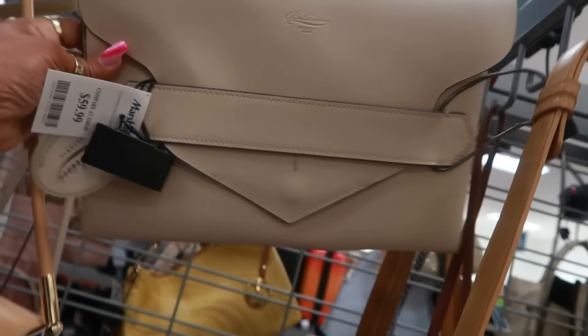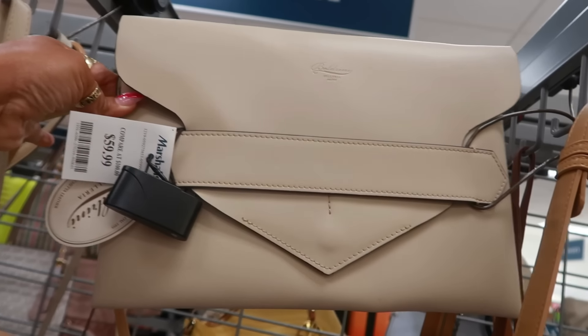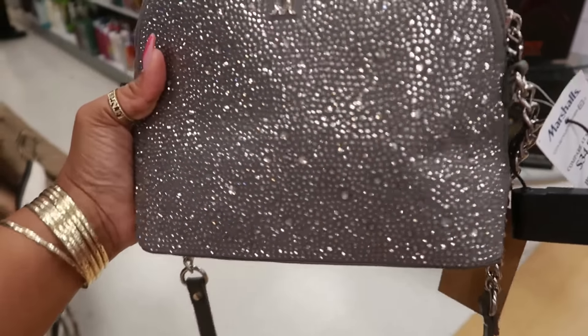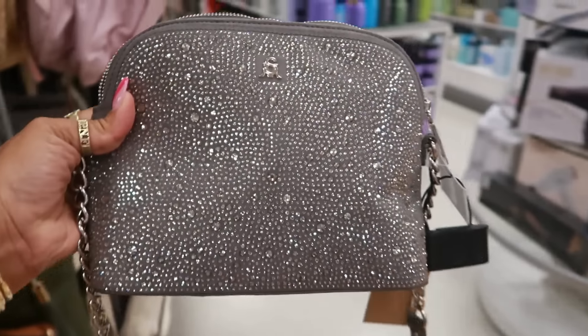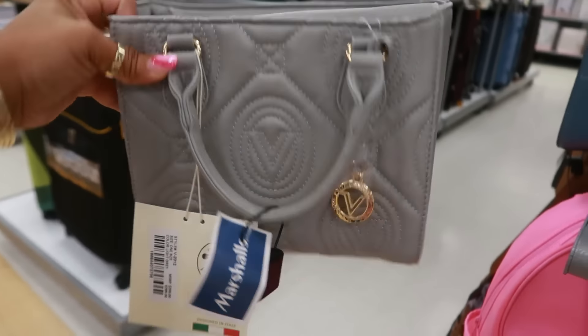Look at this — I haven't seen this Boldrini. It kind of looks like an envelope. That's cool — for $60.00. Oh, look at this bedazzled Steve Madden for $35.00. It's only on one side, but it's cute. The Valentino Orlandi is $25.00 — I like that gray.